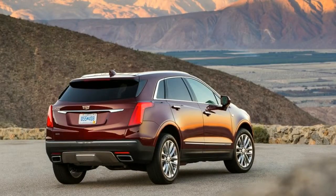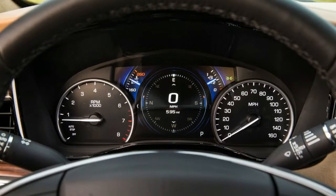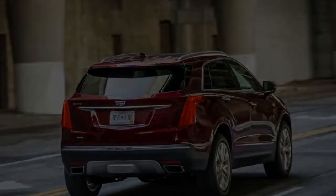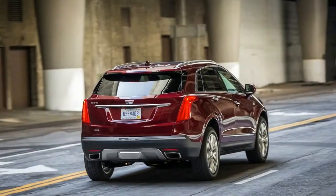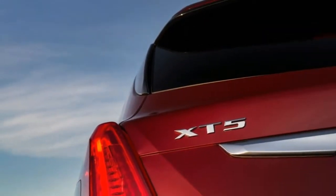The package also includes adaptive cruise control and reverse automatic braking. That's all commendable tech, but some rivals like the Lexus RX350 and Volvo XC60 now include those features as standard on every trim level.